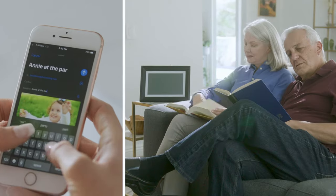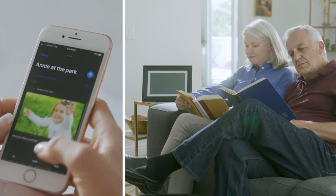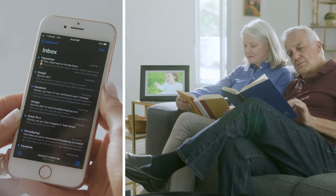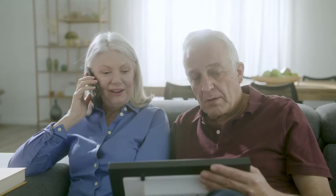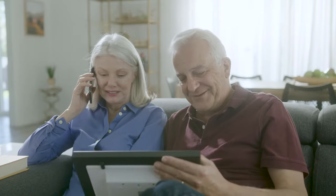Sending and sharing photos has never been easier. Imagine their joy when you surprise them with new photos. Even when you're apart, Photospring lets you feel like you're sharing the moment together.